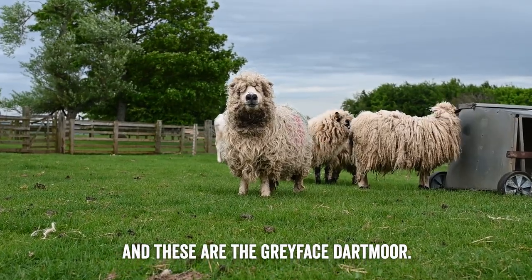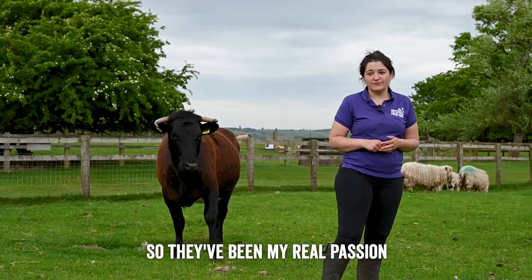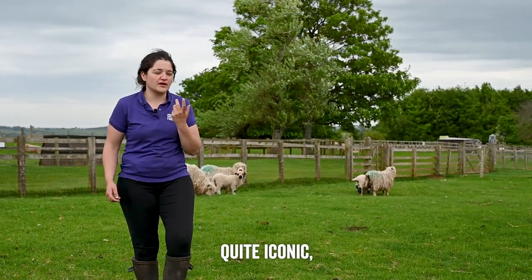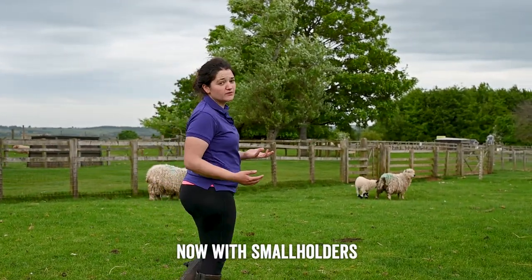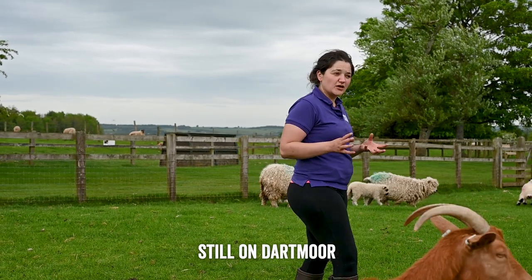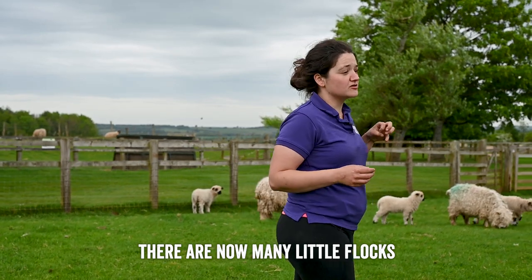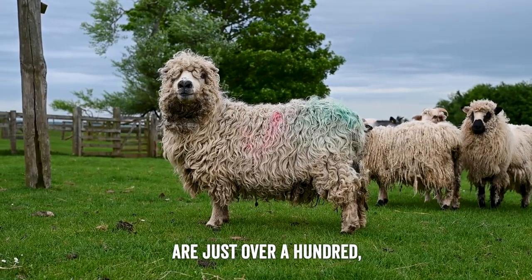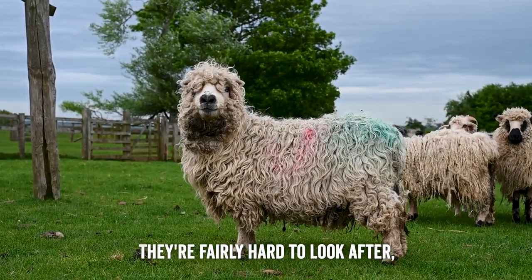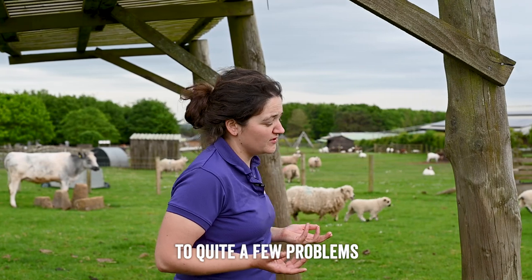Now we've got the other Dartmoor breed — the grey-faced Dartmoor. This is actually the breed I have at home, and they've been my real passion for about 10 years. They've got a classic little black button nose, quite iconic, and are really popular with smallholders right around the country. As opposed to the white-faced Dartmoor, which is nearly completely still on Dartmoor with just a scattering of flocks elsewhere, with the grey-faced Dartmoor there are now many little flocks dotted right around the country.